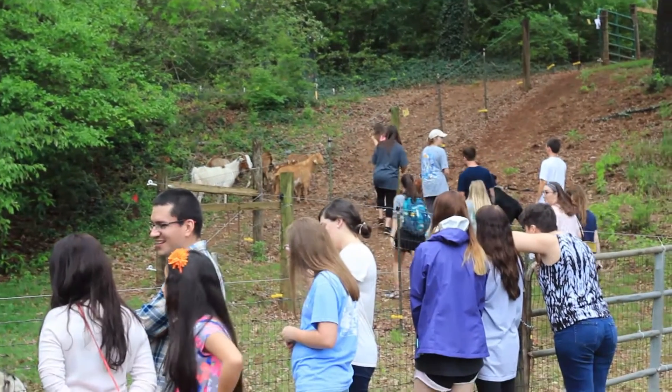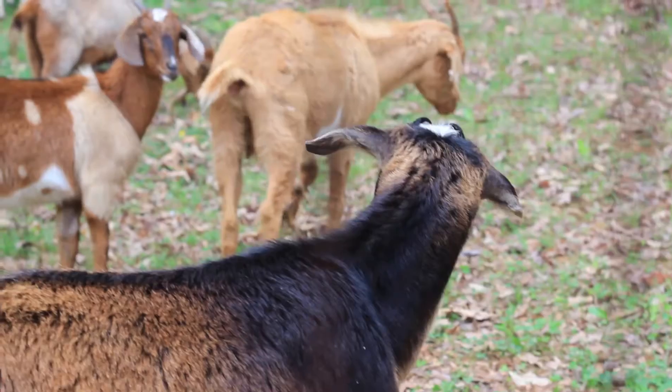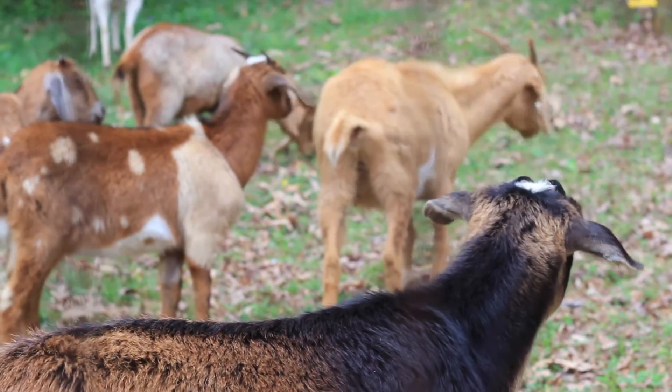Today I'm out here for this event with the Chew Crew. They use goats to clear land around UGA and I provide the goats for them to do so. They'll be out here for three weeks and then we'll move them over to the space at Tanyard Creek, which is next to the whole street parking deck.